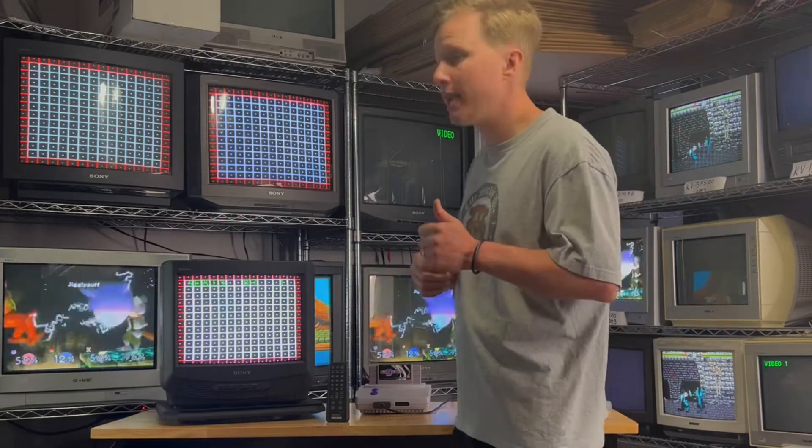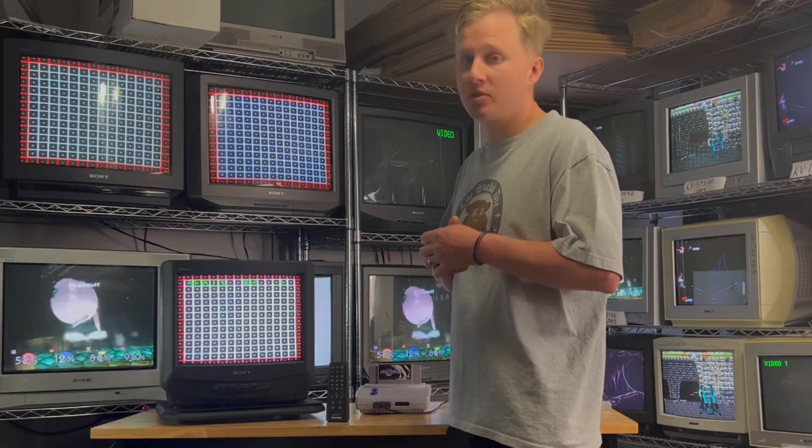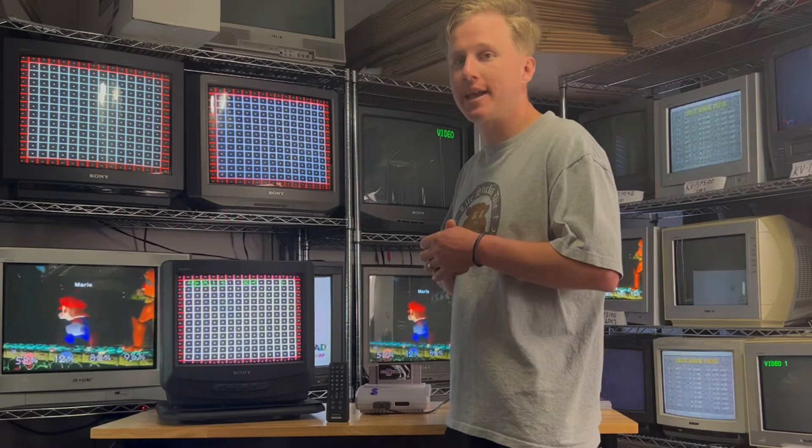Hey guys, thank you for watching to the end. If you enjoyed watching the clip, please click the like button. And if you'd like to see more videos like this, please subscribe to the channel. Until next time, thank you.